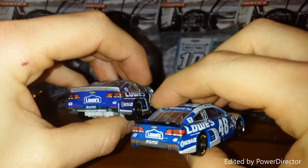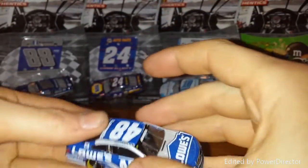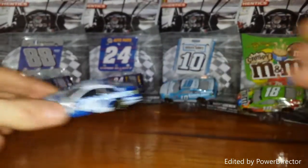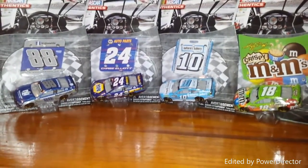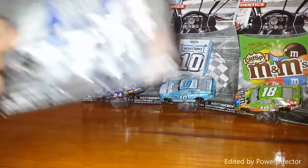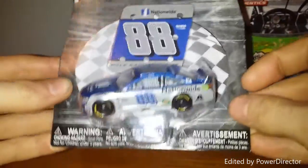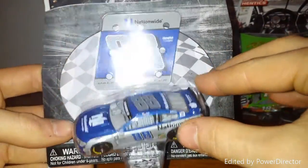Maybe the back bumper might be a little bit different too. That's the Jimmy Johnson car — I'll give you some close-up pictures after the video. Now I'm going to focus in on the cars in the back. We can start with the number 88 Dale Earnhardt Jr. car. This is the 2016 Dale Earnhardt Jr. — a fantastic car in my opinion. I was super happy they put this in the wave.